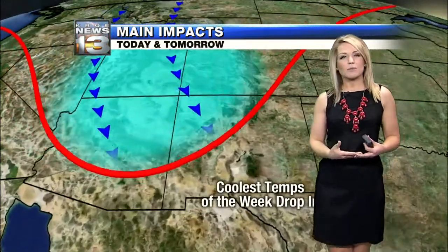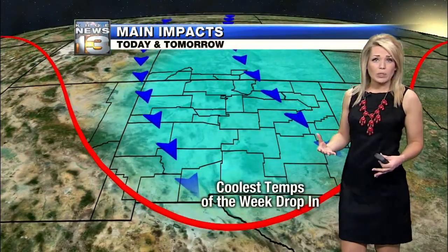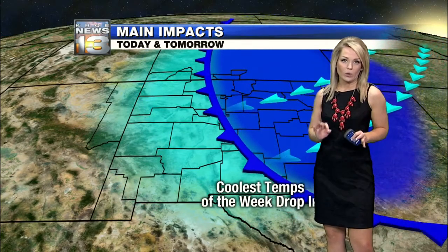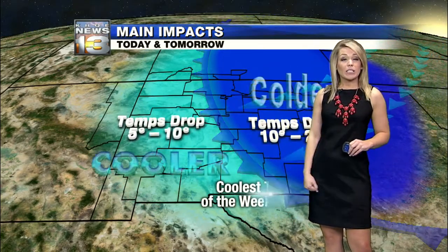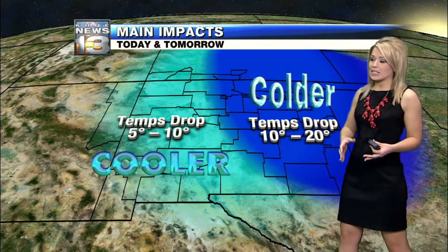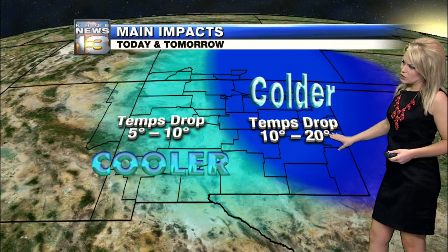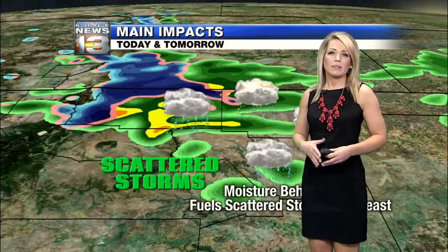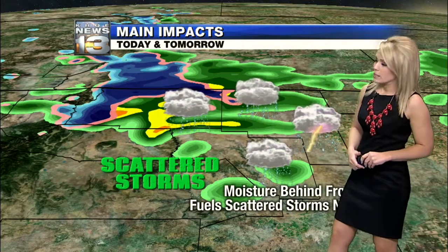As far as the cooler temperatures go, we will see a cool down and it will be noticeable, but we're not necessarily looking at cold temperatures. Losing a good five to ten degrees off those afternoon numbers across western and central portions of the state, about ten to twenty degrees across the eastern plains. You'll notice it, but even that ten to twenty degree drop will only leave us in the fifties and sixties out east.